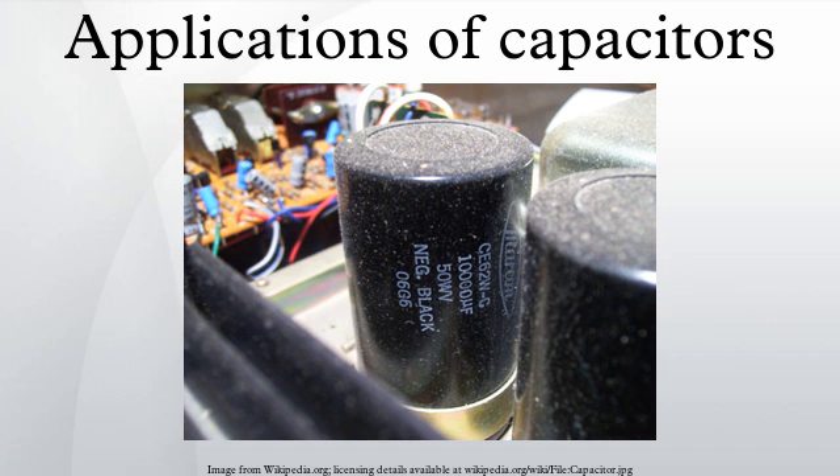Power factor correction: in electric power distribution, capacitors are used for power factor correction. Such capacitors often come as three capacitors connected as a three-phase load. Usually, the values of these capacitors are given not in farads but rather as a reactive power in volt-amperes reactive. The purpose is to counteract inductive loading from devices like electric motors and transmission lines to make the load appear to be mostly resistive.